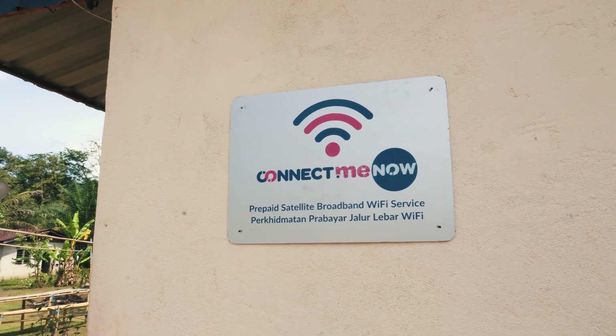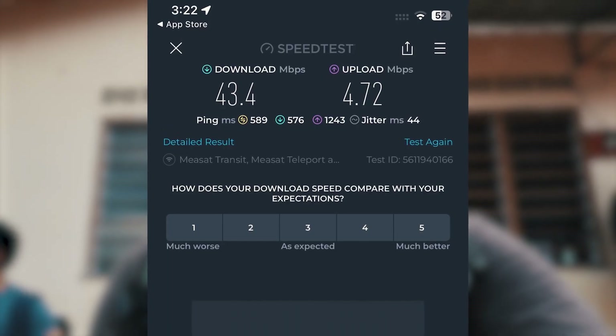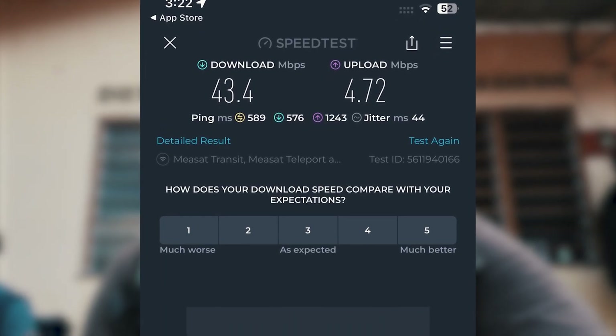For such installations, there's no upfront cost or contracts required by the residents. ConnectMeNow provides the equipment for free, and the local residents can purchase prepaid coupons from the local agent to access the Wi-Fi. From our testing, we managed to get download speeds of up to 45Mbps, and uploads of about 5Mbps.